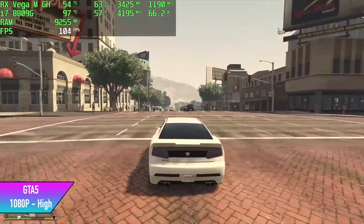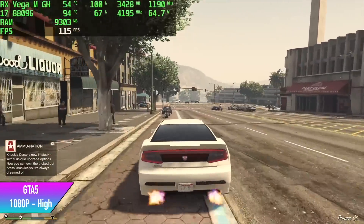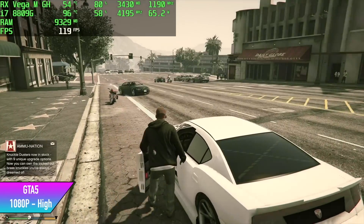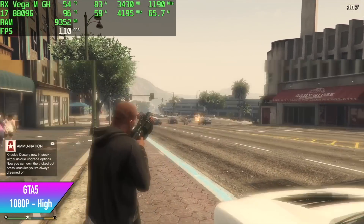Here's GTA 5, 1080p high settings. We got an average of 93 fps. I thought we'd get a little more out of it given we're only at high settings. You could probably manage locking this with V-Sync on at 60 and going up to very high settings and run it at 60 all day.